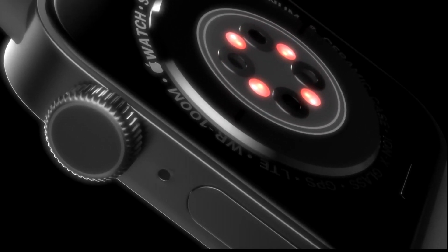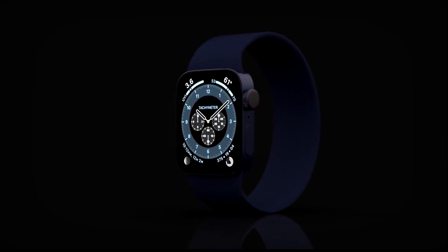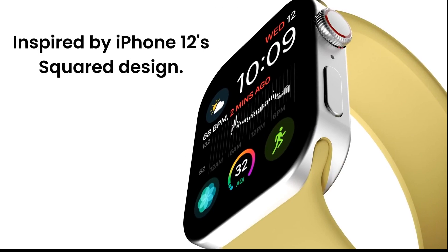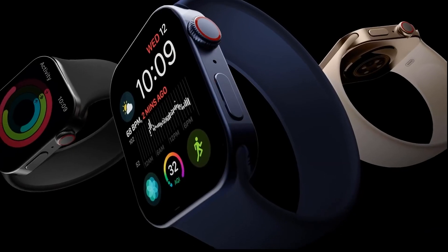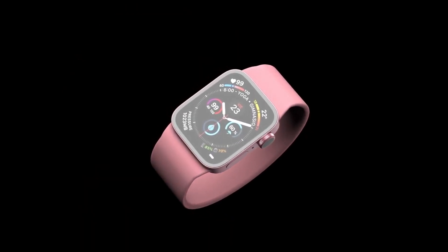Now for the last and most important point — pricing. The Apple Watch 7 is expected to come with a price tag of $399 for the 40mm with GPS. For the 44mm, the price goes up to $429. If you go with the bigger dial, the price segment increases to around $430 to $450. And if you add cellular connectivity, that will cost an additional $100.